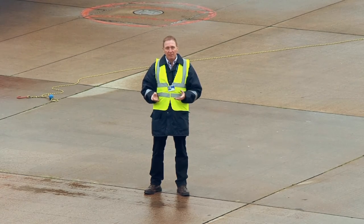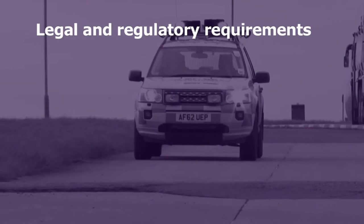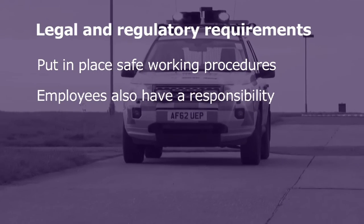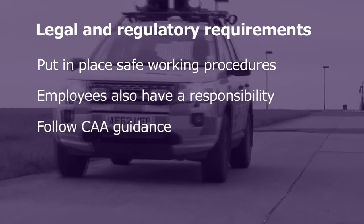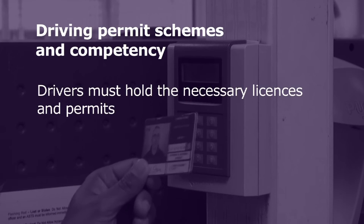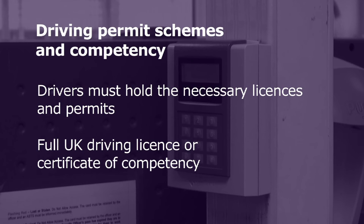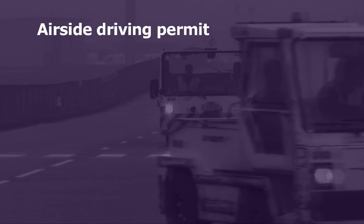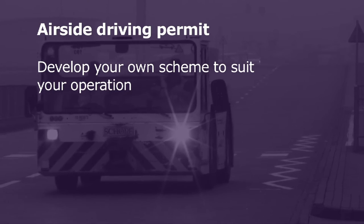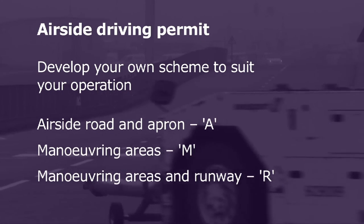Here's a brief summary of what we've covered. It is a legal requirement that you should put in place safe working procedures, and your employees have a responsibility to follow these procedures. Make sure you follow CAA guidance for the safe operation of airside driving. Before driving airside, drivers must hold the necessary licenses and permits — a full UK driving licence or a certificate of competency for the vehicle being operated. The CAA sets out the guidelines, but you will need to develop your own scheme to suit your operation. Typically there are three types of permits: Airside Road and Apron (A), Manoeuvring Areas (M), and Manoeuvring Areas and Runway (R).